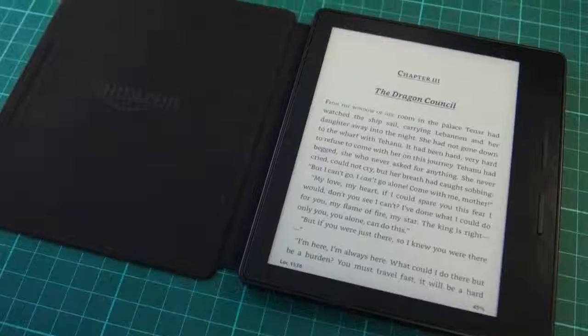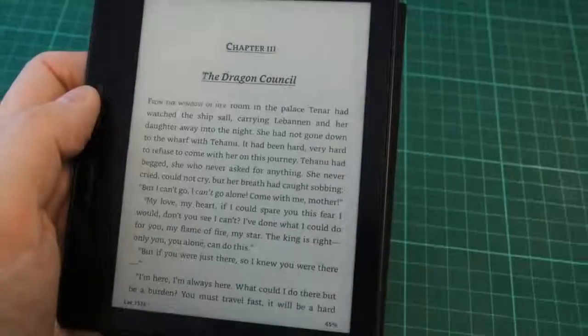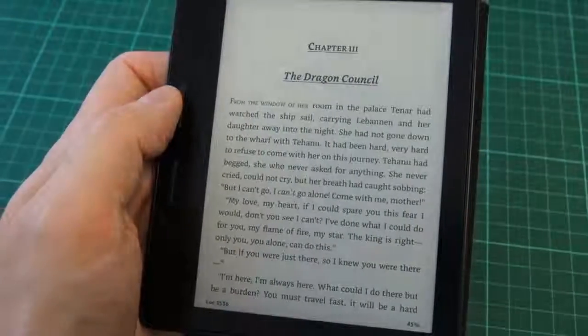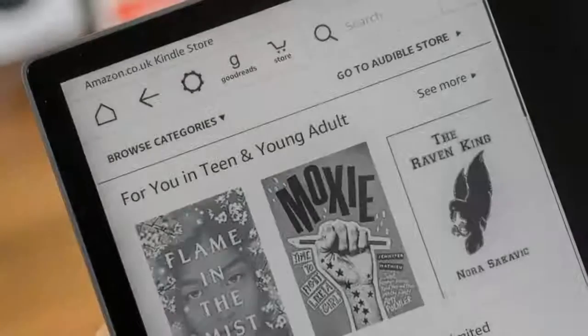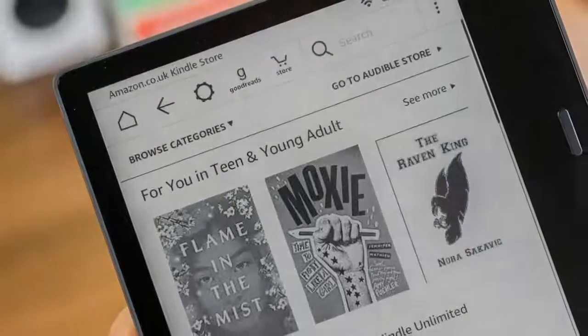A major leap forward is that this is the first waterproof Kindle, so you can read in the shower or swimming pool without fear of destroying your device. It has a rating of IPX8, which means it can withstand immersion in up to 2 meters of fresh water for up to an hour.